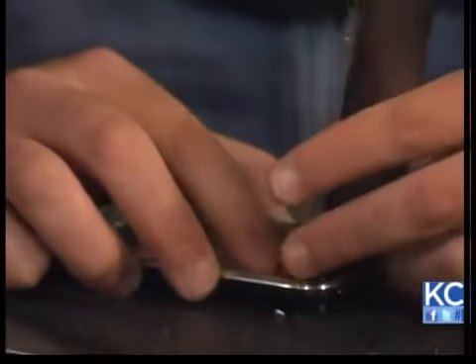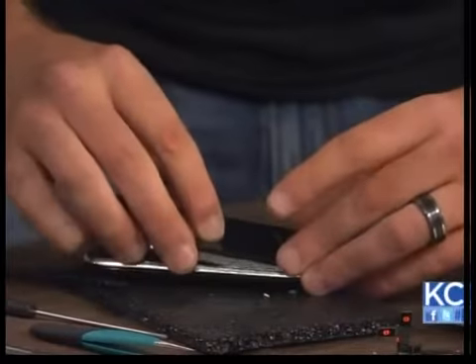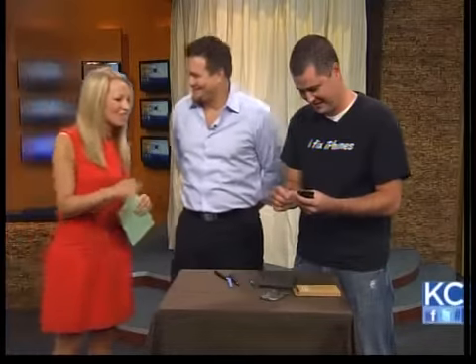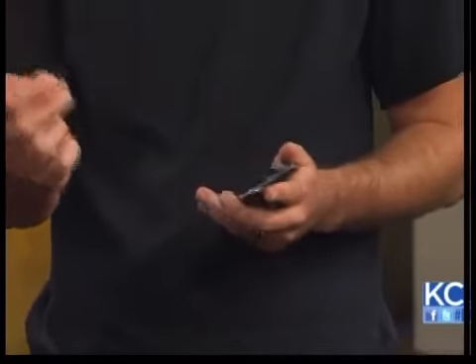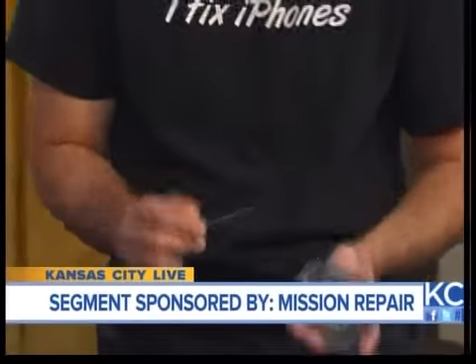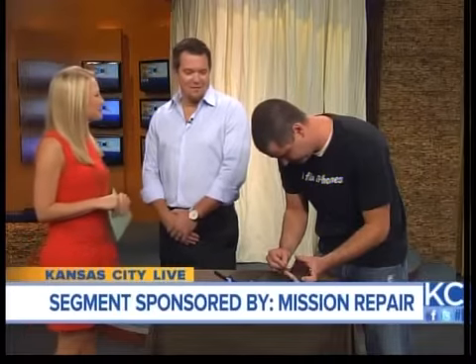Jake, how are you doing over there? Right now I'm just assembling it — already got all the good stuff done. It looks almost perfect, almost like new. Was that a minute and a half? That's right — two screws to finish up, but yeah. The screws are so tiny. You have to have good eyes to work here — absolutely. You can't have the shakes, and you can't be nervous. We're usually not on live TV, but you're doing a great job, Jake.